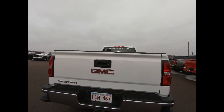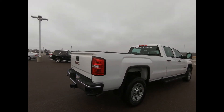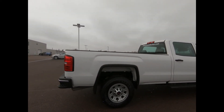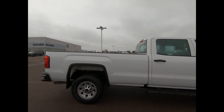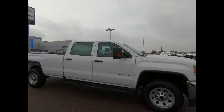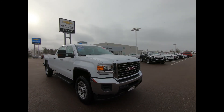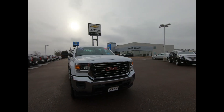Balance of the powertrain warranty is in effect until April 2024 or 160,000 kilometers. This professionally detailed 2019 GMC Sierra 3500 has undergone a thorough inspection performed by our in-house certified GM technicians, and we also ensure that a new NB Safety Inspection will be performed for you.